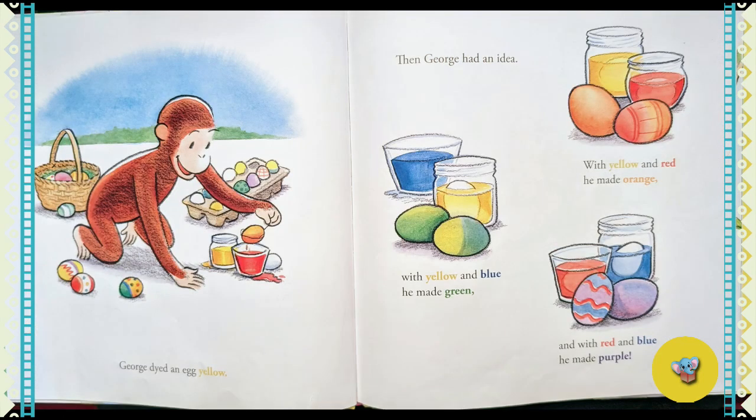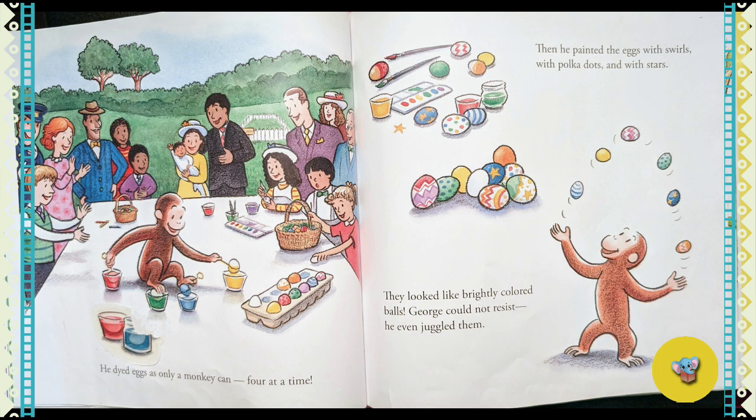George dyed an egg yellow. Then George had an idea. With yellow and red, he made orange. With yellow and blue, he made green. And with red and blue, he made purple. He dyed eggs as only a monkey can — four at a time.